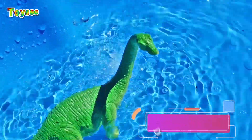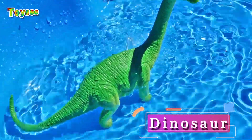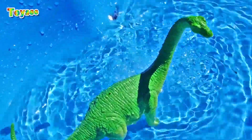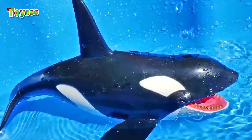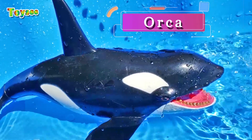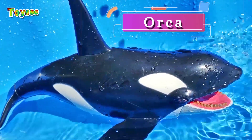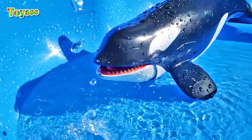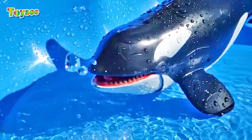Do you think a dinosaur lives in the water? No, it does not. The dinosaur does not live in the water. Do you think orca lives in the water? Exactly — the orca belongs to sea animals. It's a beautiful orca whale!